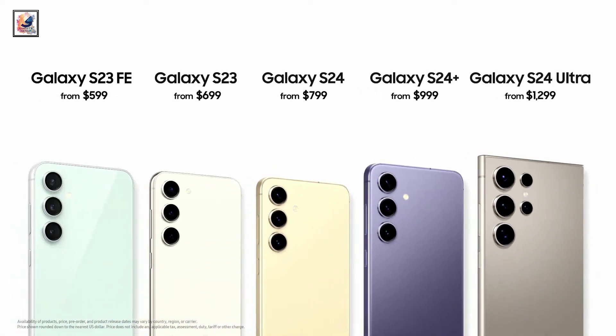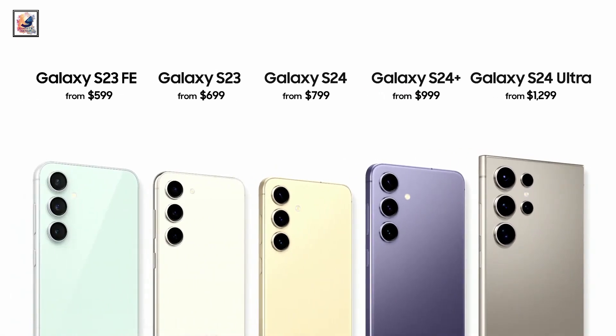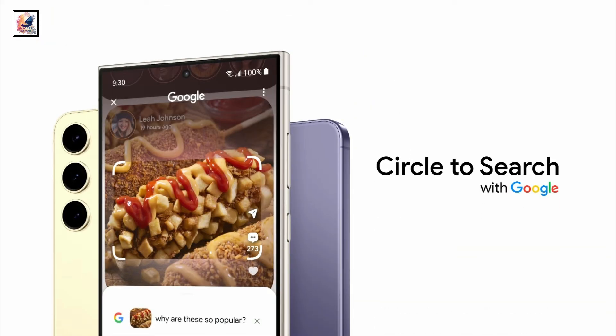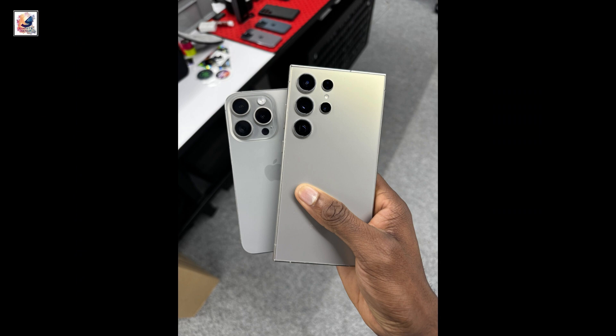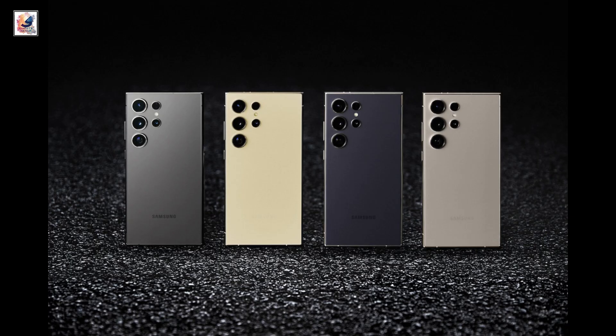The Galaxy S23 FE is available from $599 and the S23 is available from $699 in the US. Let me know in the comments below what you think about the Galaxy S24 series. Thanks for watching, take care!